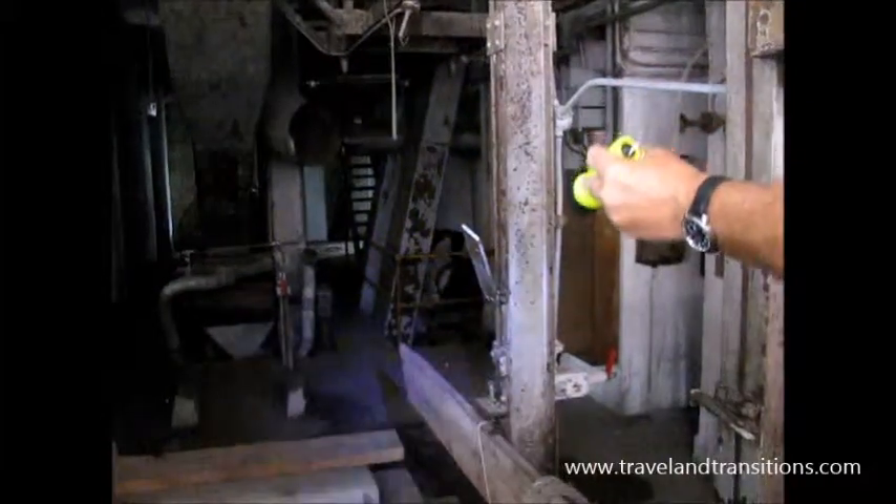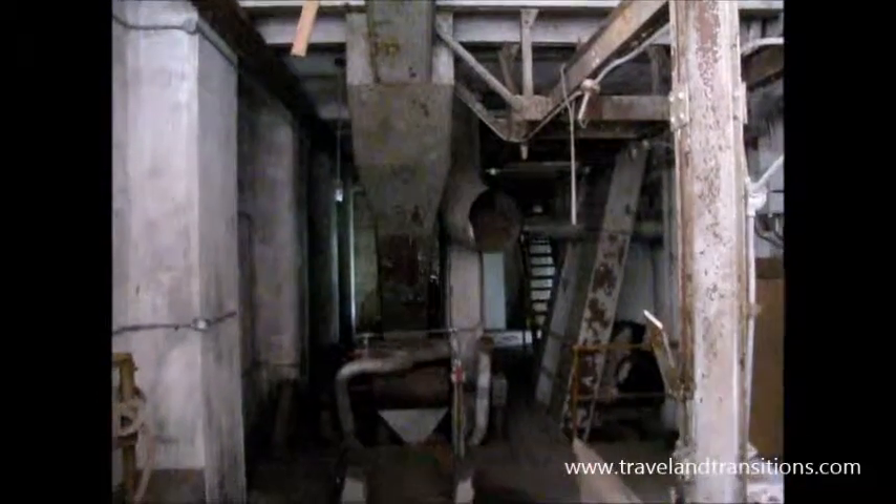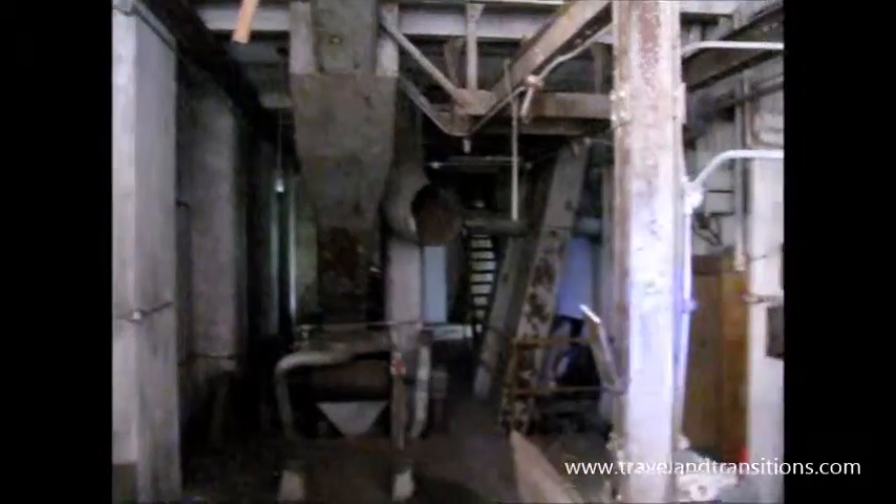These other two chutes on the side — you can see them, they're on an angle. One was for malt and one was for barley. These were put in after the silos were added in here, so this was after the storage was available. Now as we go into this room...